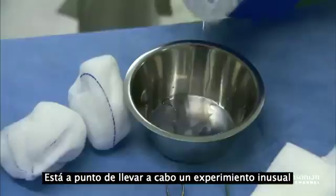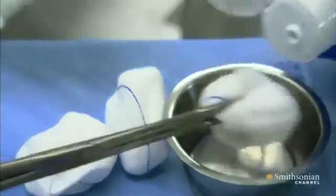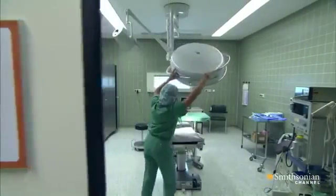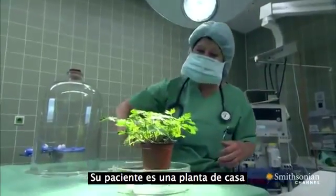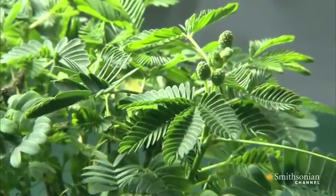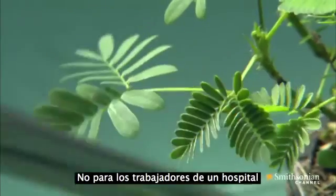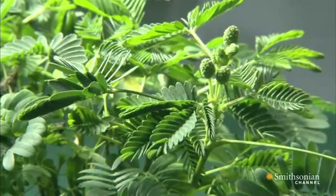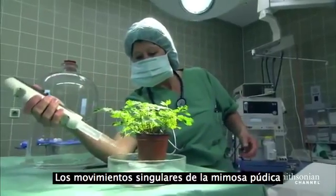Anesthetist Monica Burmelin is about to perform an unusual experiment. Her patient today is a houseplant. The slightest touch makes its leaves spring shut — normally that's a defense against insects, not hospital staff. The anesthetist is going to try to stop the mimosa's signature leaf movement.